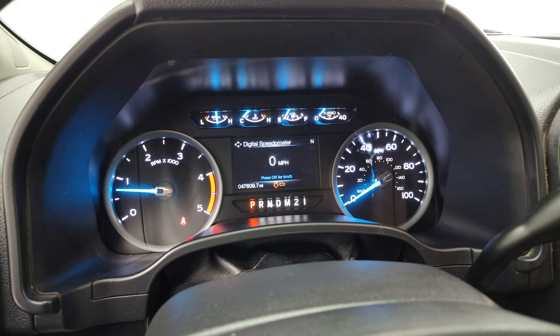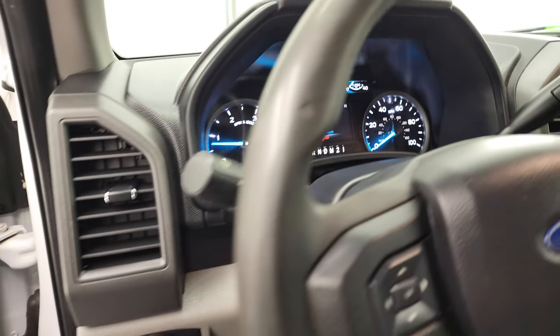Starts right up. No check engine lights or anything like that, other than telling me my door and hood are open.